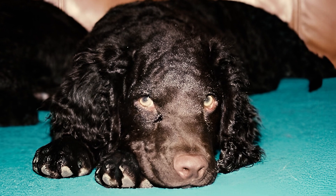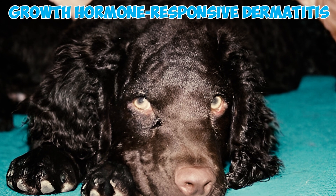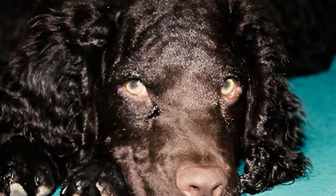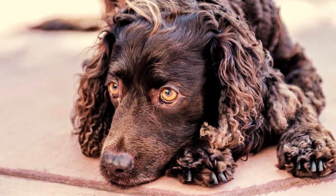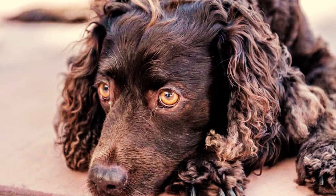Fact 18: Sometimes, American Water Spaniel dogs can experience skin issues known as growth hormone-responsive dermatitis because they don't have enough growth hormone somatropin for proper hair growth. This hormone is made in the pituitary gland. Fact 19: Pattern baldness, also known as saddle alopecia, is a condition where American Water Spaniels experience gradual hair loss in specific areas.